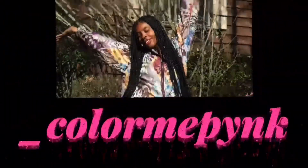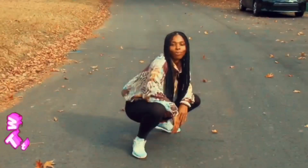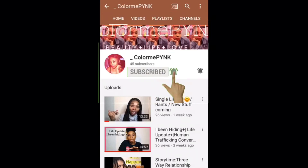Hey, welcome back to my channel! So in today's video — first off, excuse the TV in the background. The way I have you guys set up, I want you to see my whole outfit. Excuse the background, but I am going to be muting it out because I don't want any copyright issues.